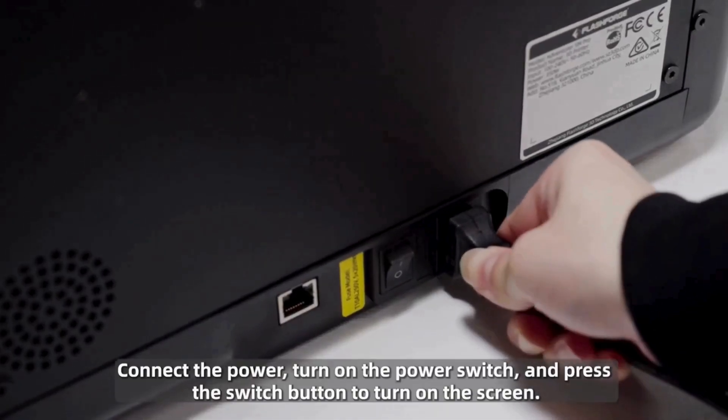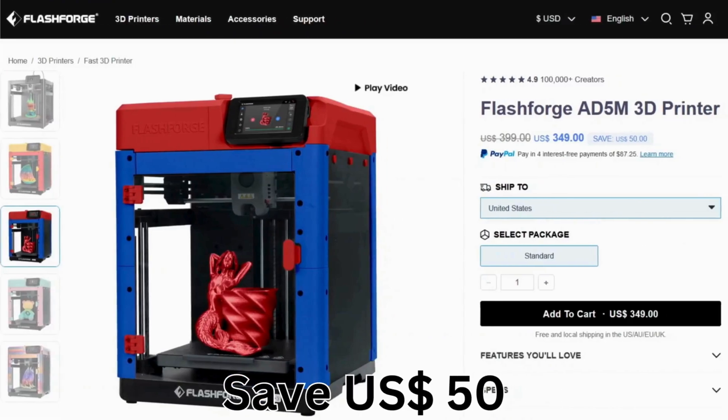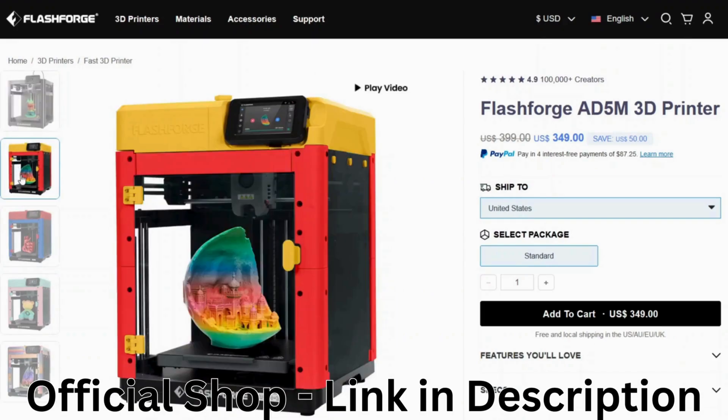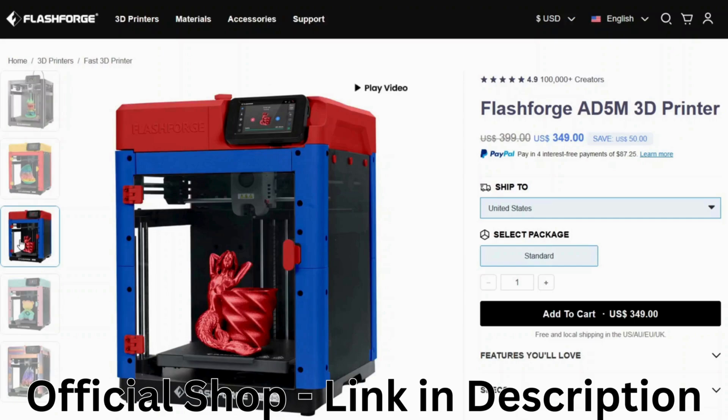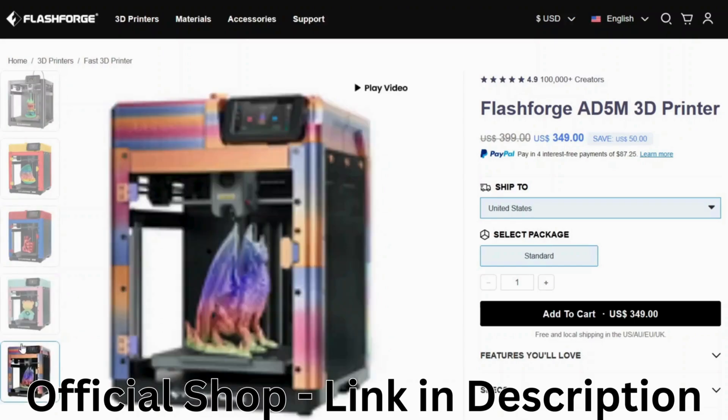Also, due to its quiet printing process, it prints in PLA, ABS, TPU, and more. Grab it directly from the official FlashForge shop and blast off with a $150 discount. Get it for only $1,349, originally $1,399. Plus, spread the cost with PayPal's four interest-free payments of only $87.25 each.